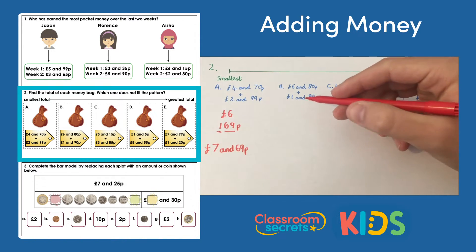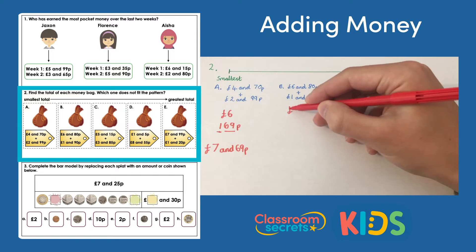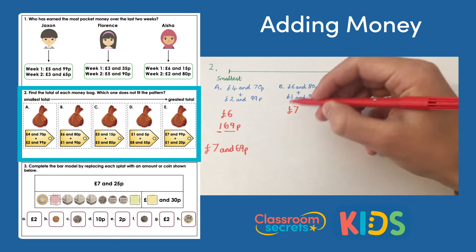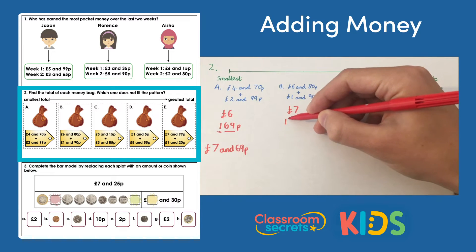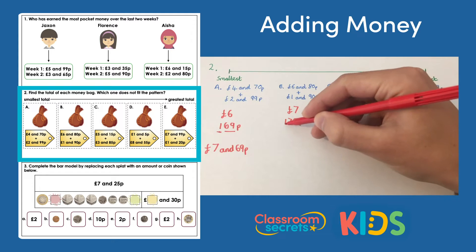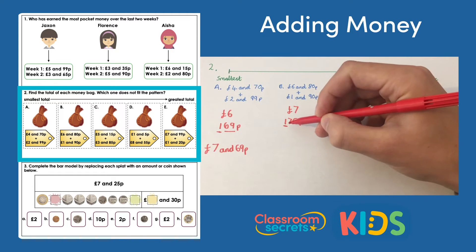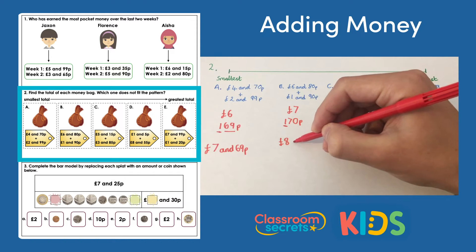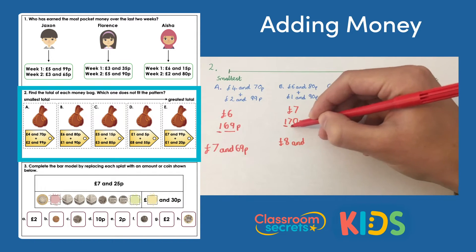Bag B — we're hoping this one's a little bit bigger than A. Six pounds add one pound is seven pounds, then 90p add 80p is 170 pence. Again I've got 100, so exchange for a pound: seven pounds add one pound is eight pounds, with 70p left. Bag B is eight pounds and 70 pence.